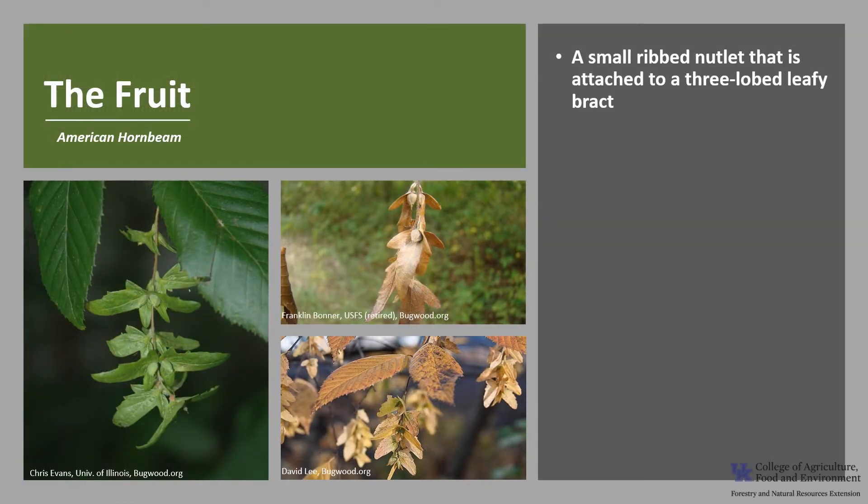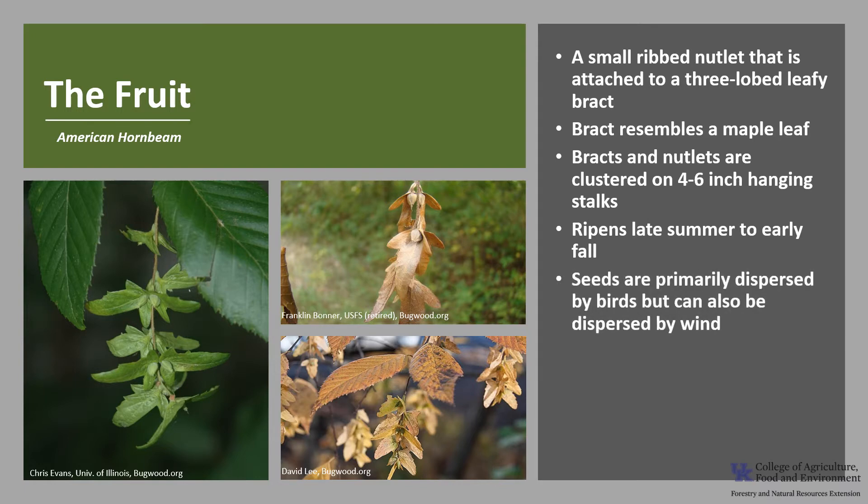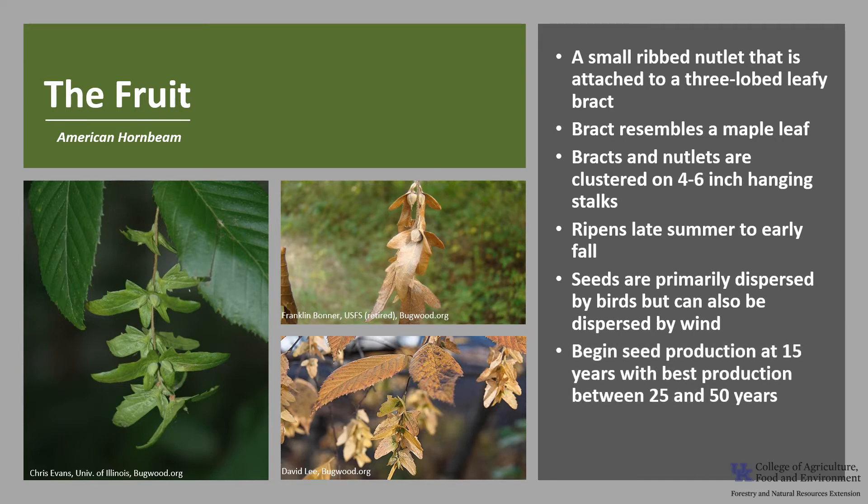The fruit is a small, ribbed nutlet attached to a three-lobed leafy bract, which resembles a maple leaf. The bracts and nutlets are clustered on four to six inch hanging stalks. The fruit ripens in late summer to early fall, and the seeds are primarily dispersed by birds, but can also be dispersed short distances by wind. Trees begin seed production around 15 years of age, with best production between 25 and 50 years, and large seed crops occur about every three to five years.